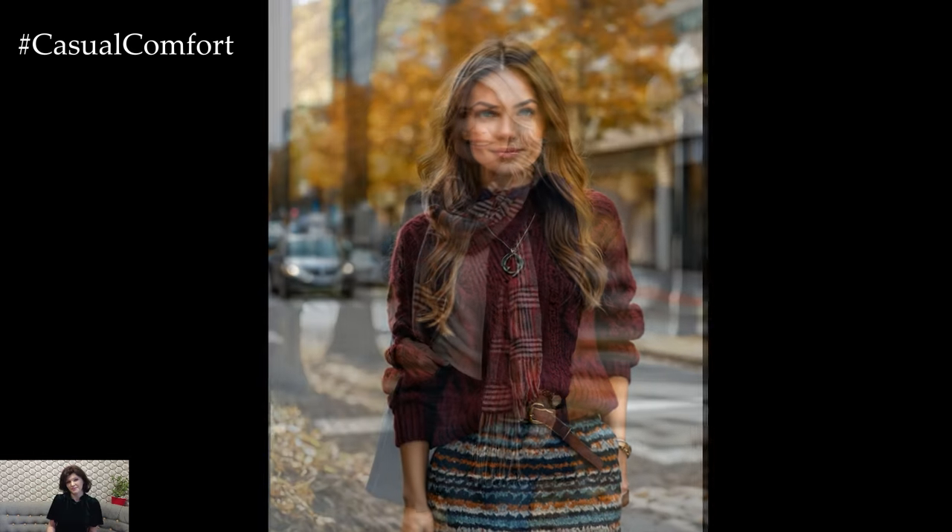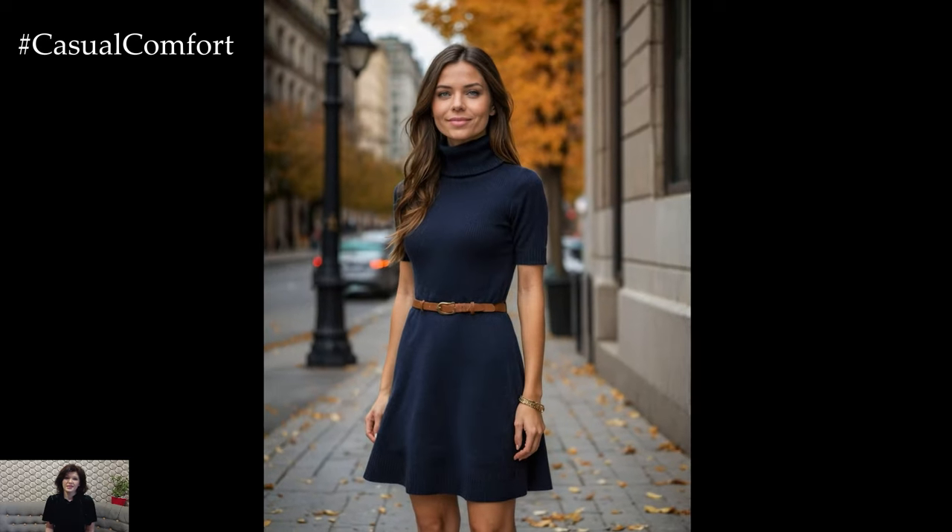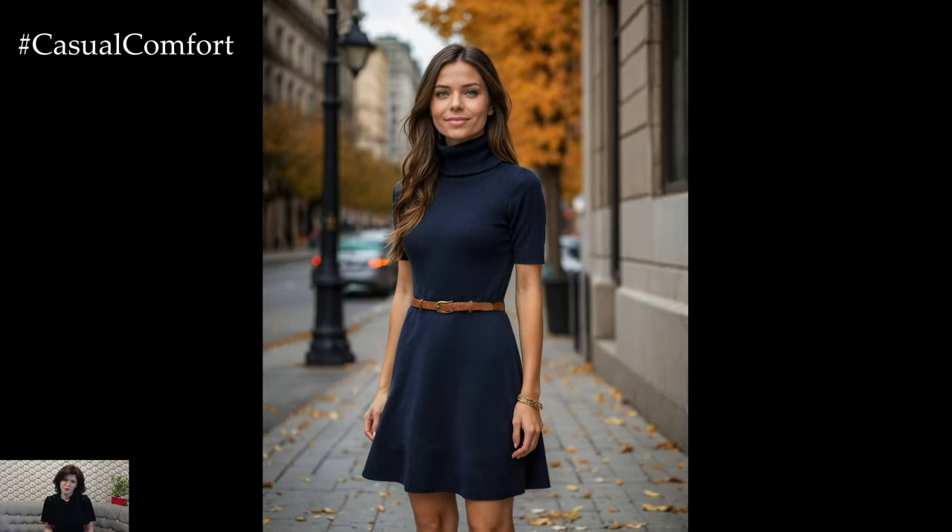If you enjoyed this video, please give it a thumbs up, subscribe to our channel, and leave a comment below sharing your favorite autumn outfit. Thanks for watching, and we can't wait to see you in the next video.